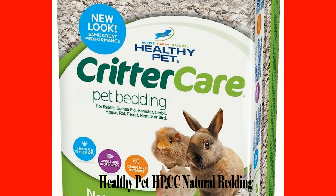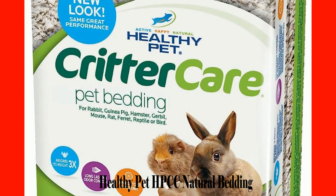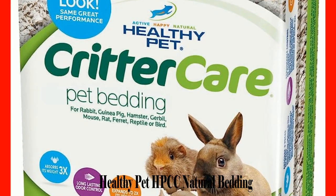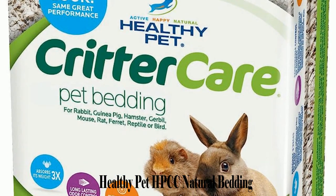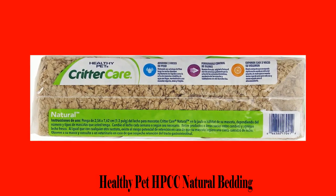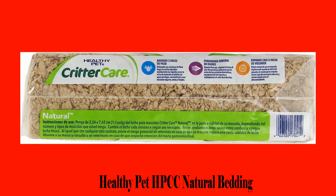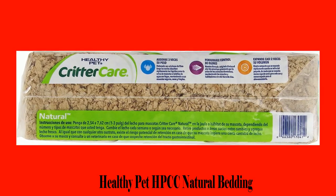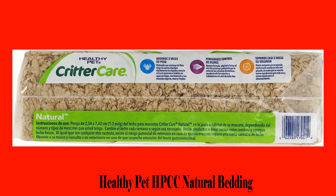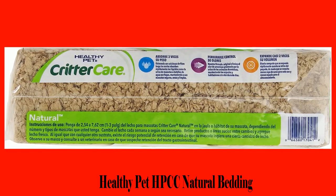The hamster can use its natural instincts to burrow without ruining anything. It also has the ability to suppress ammonia with a special formula designed to minimize odor. You won't have to worry about smells. It can absorb up to three times its weight, helping to prevent bacteria growth and ensuring that your hamster will always stay healthy. Nothing beats a product that is looking out for your overall hygiene.